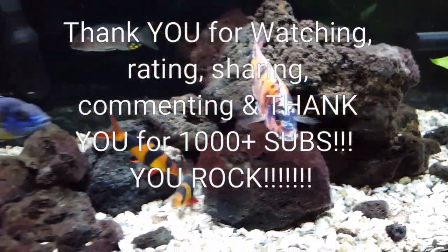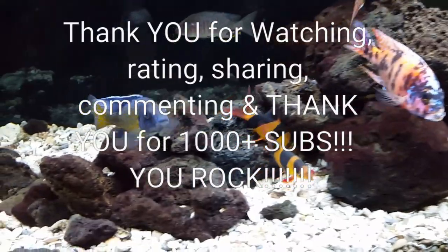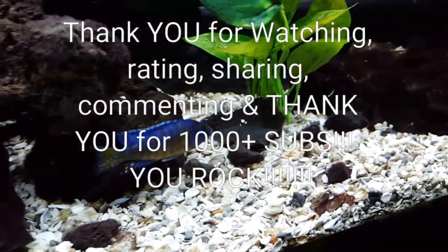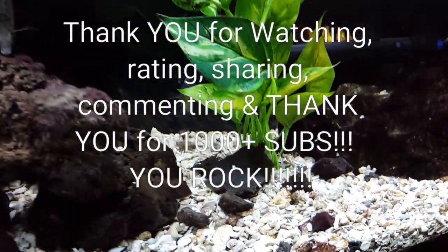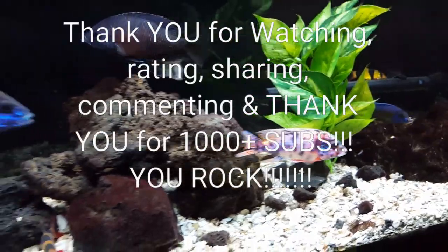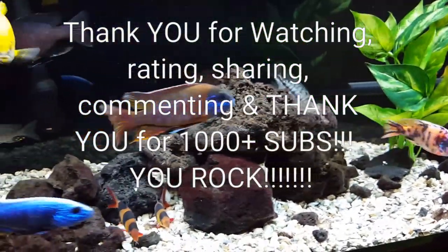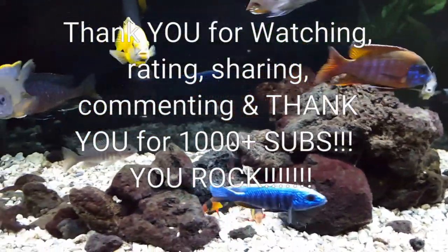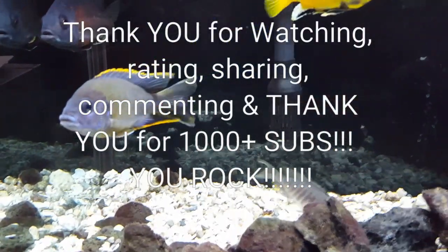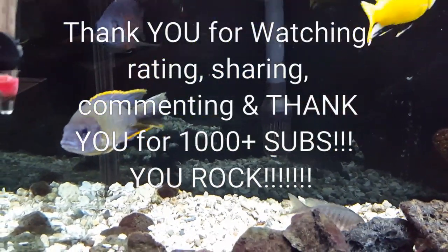So that's it for now, folks. Thank you so much. I do appreciate you watching and commenting, sharing, rating — all that good stuff. I am now officially over 1,000 subs, and that's exciting. I really thank you guys and gals for all the support. Enjoy the hobby. Thanks. Bye.